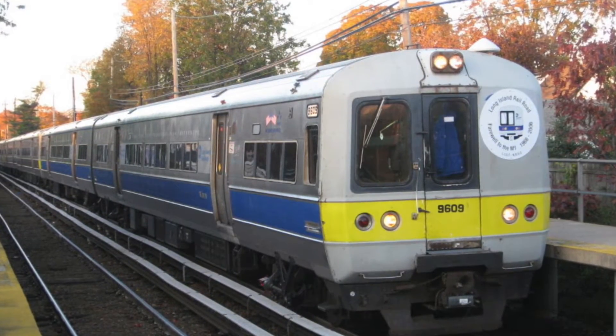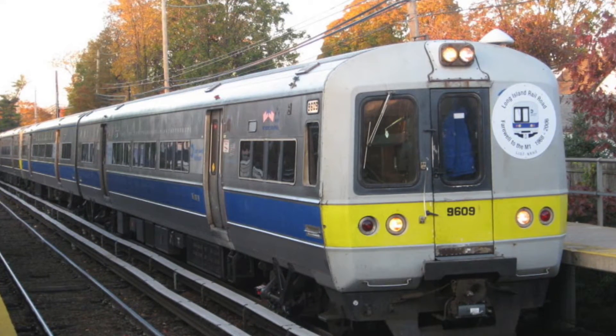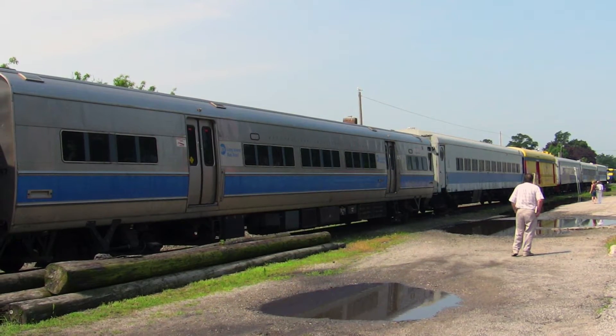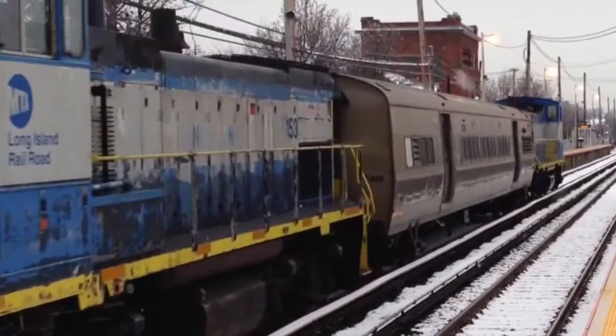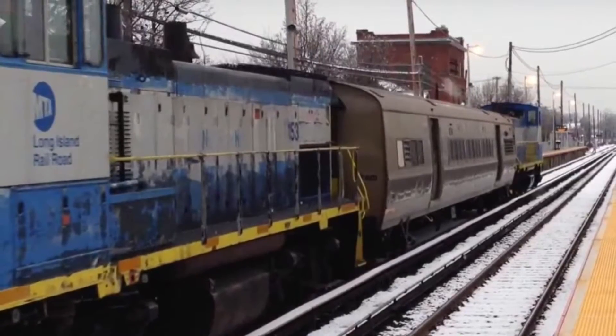As of 2018, all M1s are scrapped or in storage, except for pair 9547 and 9548, which are preserved at the Railway Museum of Long Island. Pair 9411 and 9412 survive as training cars at the Nassau County Fire Service Academy. Cars 9401 and 9591 were renumbered to E401 and E591 and serve as rail adhesion cars on the Long Island Railroad.